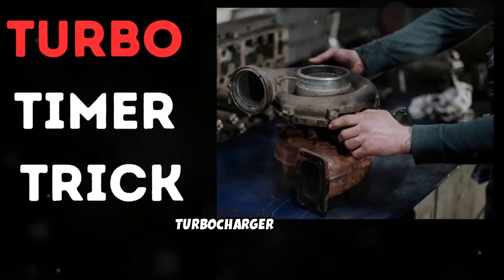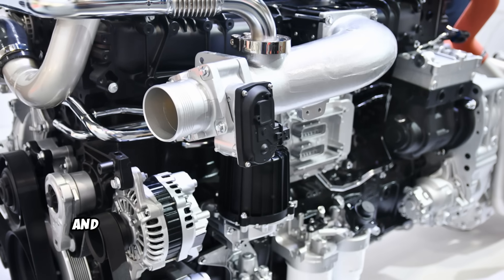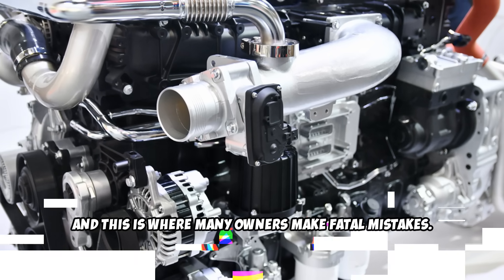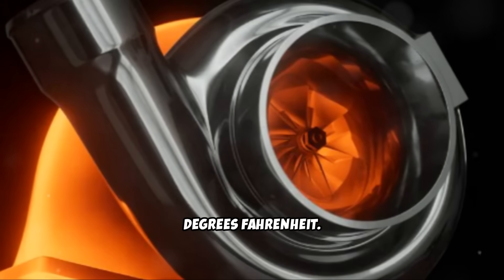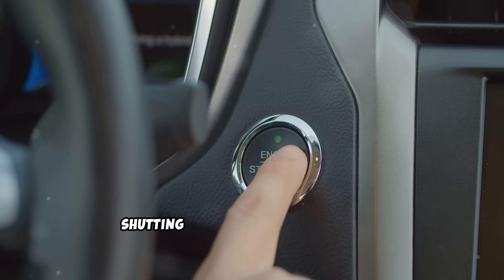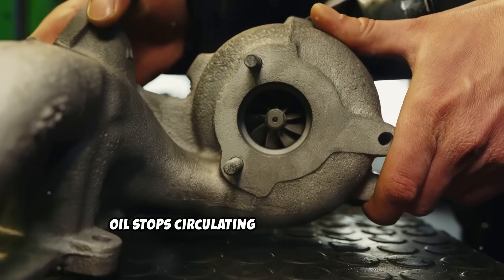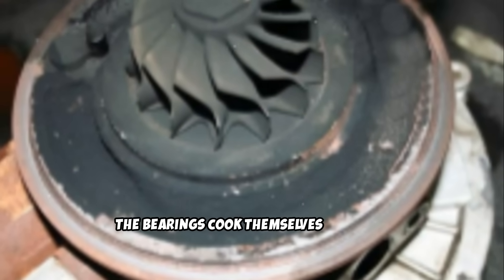Habit number 2: Maintain your turbocharger system. Nearly every modern diesel has a turbocharger, and this is where many owners make fatal mistakes. Your turbo spins at up to 200,000 RPM and operates at temperatures exceeding 1,800 degrees Fahrenheit — it needs special care to survive. The number one turbo diesel mistake? Shutting off your engine immediately after hard driving. When you shut off a hot engine, oil stops circulating, but the turbo keeps spinning from momentum. Without oil flow, the bearings cook themselves to death.